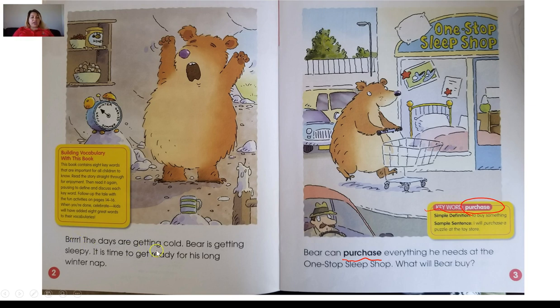Brrr, the days are getting cold. Bear is getting sleepy. It is time to get ready for his long winter nap. Who remembers what we call that when the bears take a long winter nap? Yes, that's right — they go into hibernation, the bears hibernate. Bear can purchase everything he needs at the one-stop sleep shop. What will bear buy? Our vocabulary word is purchase, and that word means to buy something. So when we go to the store, we go to purchase something — that means we go buy something.